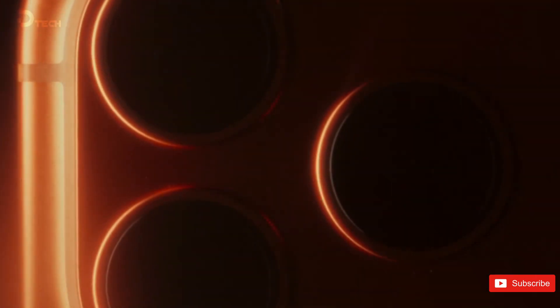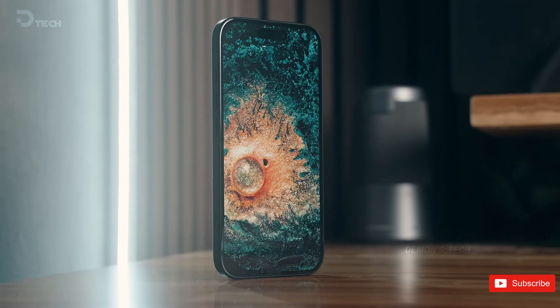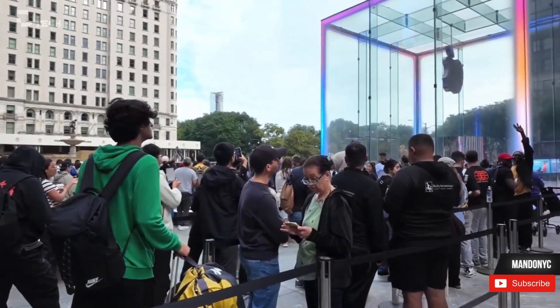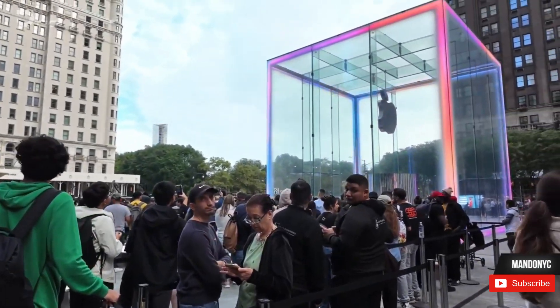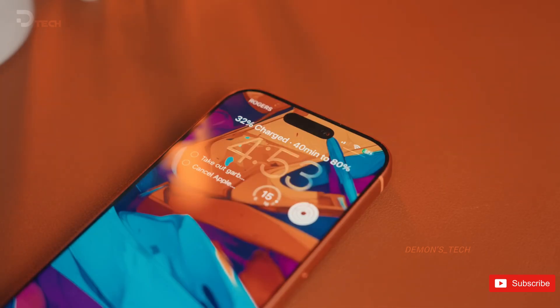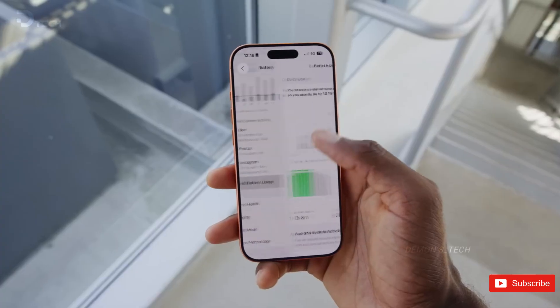Imagine buying an iPhone in 2026 and realizing the biggest upgrade isn't the camera, the display, or the design. It's something you can't even see, but you're definitely going to feel when you check the price, because right now it looks like Apple is gearing up for one of the most expensive leaps in iPhone history, and it all comes down to the next generation of chips.